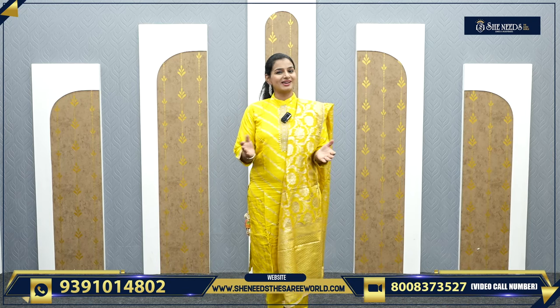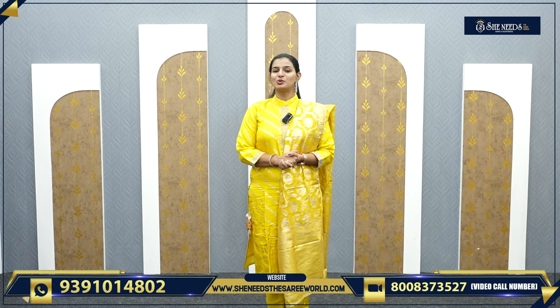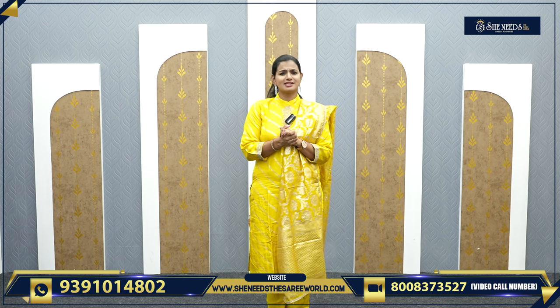Hi, welcome to She Needs the Sari World! I am ready to get very nicely dressed in her dress!